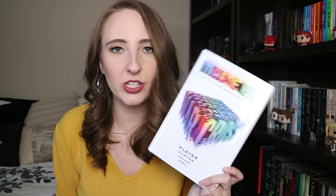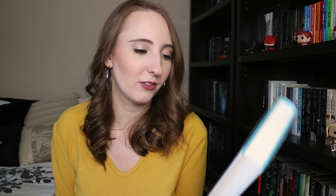Then I have Warcross by Marie Lu, her newest book — it's a duology. I didn't really like the Young Elites trilogy by her; I only read books one and two. But I still wanted to give her a shot because I feel like I might like this one. I love the cover — it's so pretty, that blue is amazing.